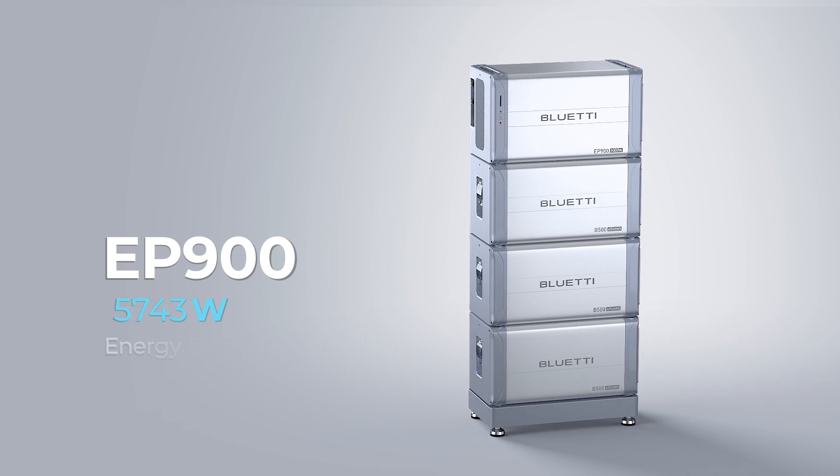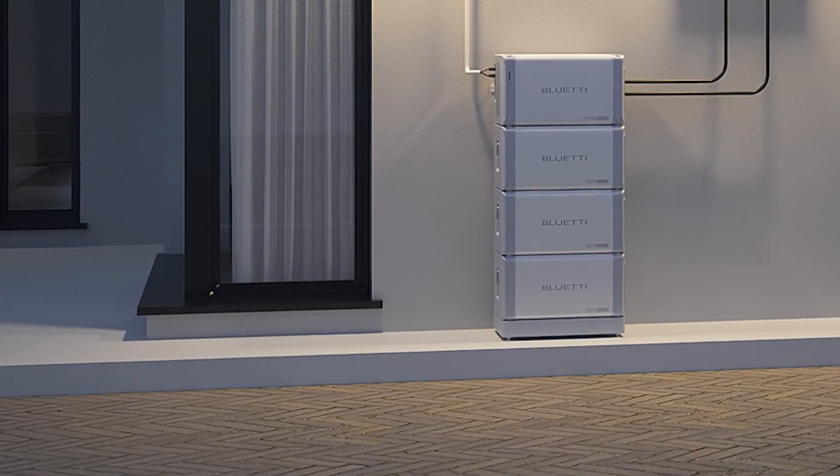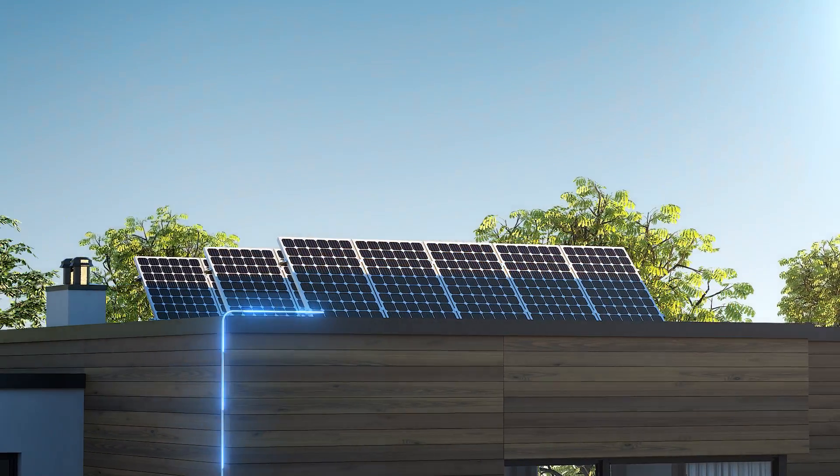EP900 Blue Eddy Whole House Energy Storage System. Make the most of solar energy. Get rid of blackouts and high electricity bills. Collect solar power at sunrise.